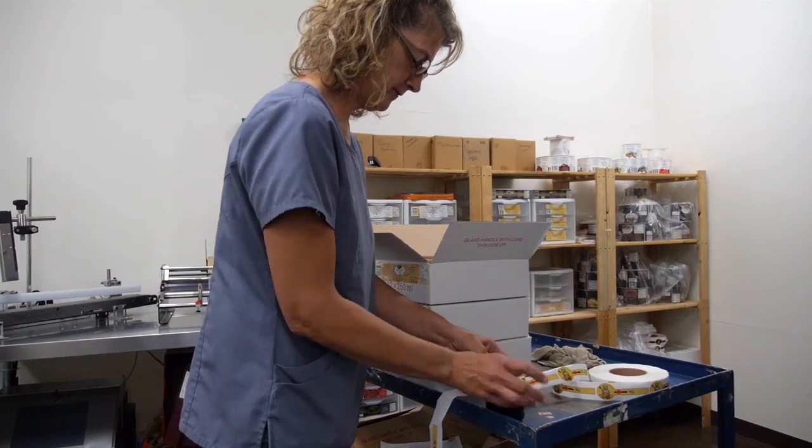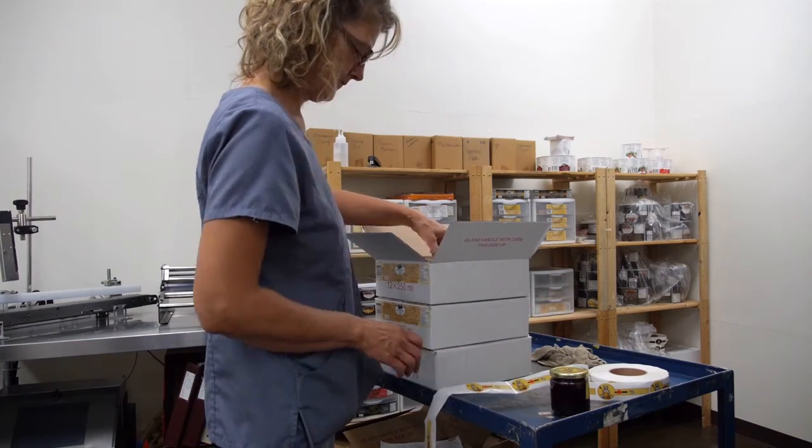Our company is open to custom formulation and private labelling. Beriberi Honey produces a line of high-quality honey products produced with high-quality honey, all-natural fruits, spices and herbs, which produce a wonderful flavour that keeps customers coming back for more.